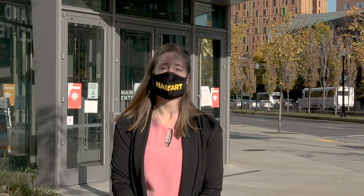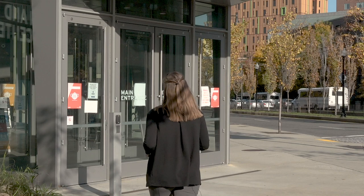Hello everyone, my name is Madison Rivard and I'm the director of COVID-19 operations here at MassArt. Today I'd like to walk you through the MassArt indoor testing site where we conduct ongoing asymptomatic testing.